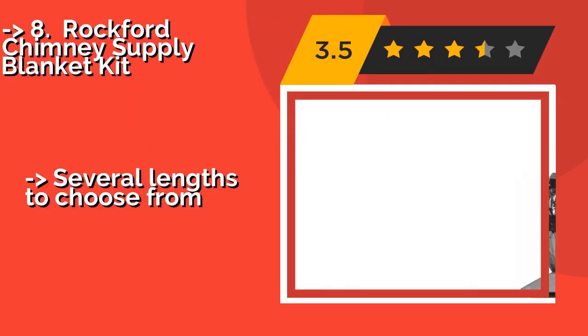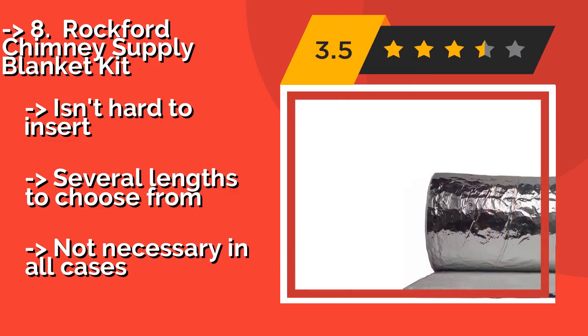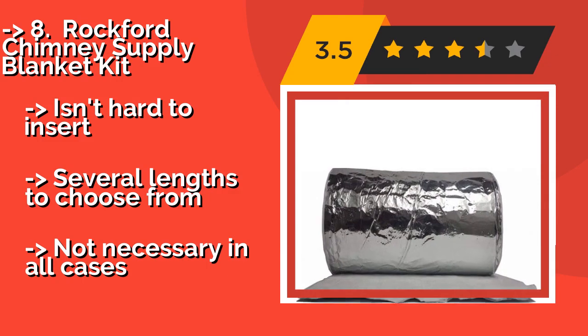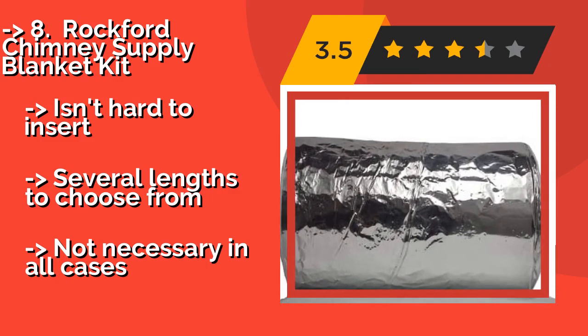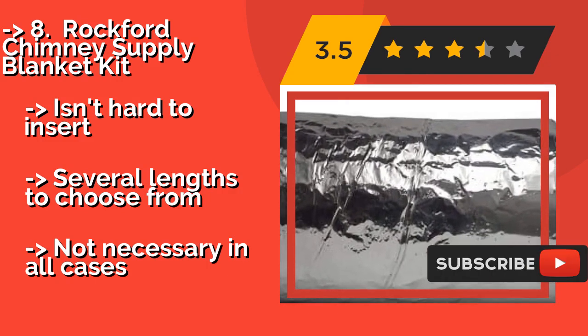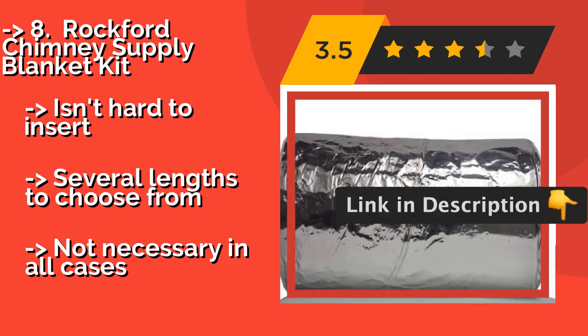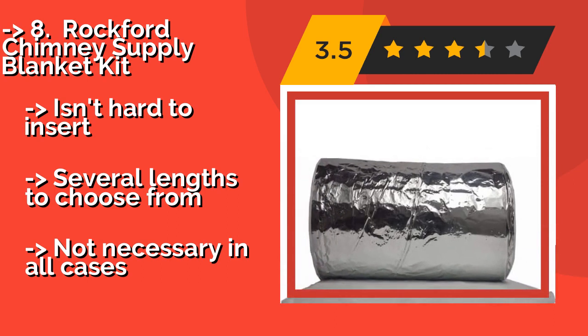Some experts suggest that you should insulate your liner, which can reduce drafts — a job that is perfect for this Rockford Chimney Supply Blanket Kit. About $265. It'll work with flexible models measuring between 3 and 6.5 inches, adding around 1.5 inches to the total diameter. It's not hard to insert, and there are several lengths to choose from, though it's not necessary in all cases.